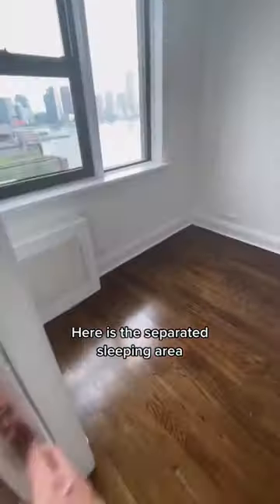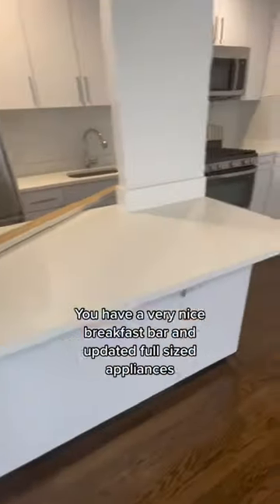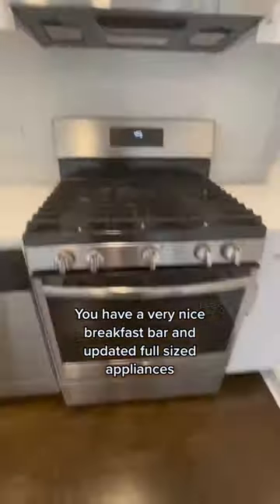Here is the separated sleeping area — this is considered a studio or a junior one bed. You have a very nice breakfast bar and updated full-sized appliances including a dishwasher and microwave, as you can see here.